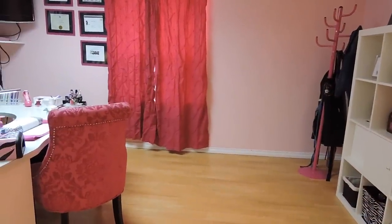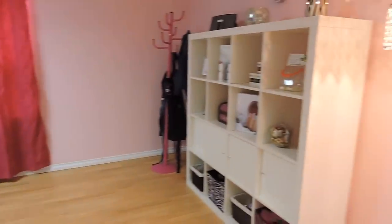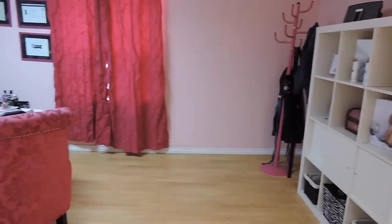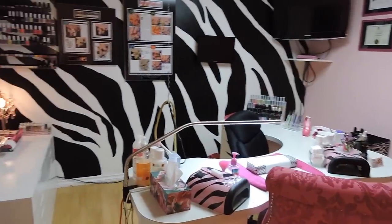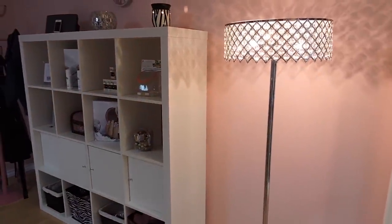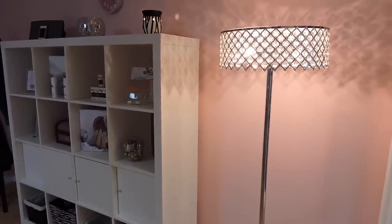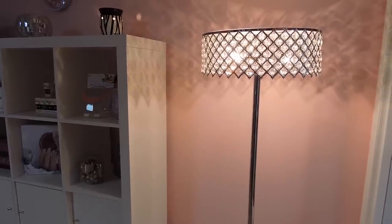So this is my little office. Now I'm just standing outside of my nail studio space to give you an overview of what it looks like: my window, my nail desk, and my nail art station. Immediately as you walk in on the right, I have this chandelier floor lamp which I absolutely love. I got it from HomeSense — I believe it's missing some of the little crystals, so I got it for a pretty good price.